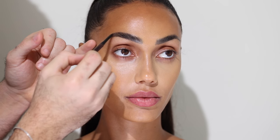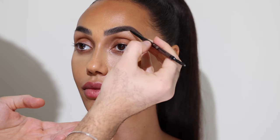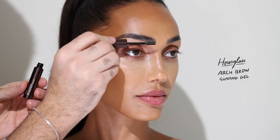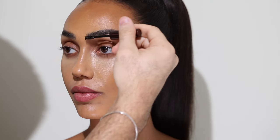For brows I'm taking the Hourglass Arch Brow Microsculpting Pencil in the shade Natural Black. This is a super thin eyebrow pencil — I think it's one of the thinnest I've found. I'm going to be extending her brows at the ends; she already has great brows so I'm just extending and shaping them further. I don't want to add any tint, so I'm taking the clear Arch Brow Shaping Gel and just running it through her brows to push them in place.